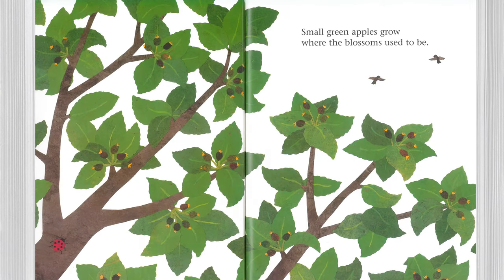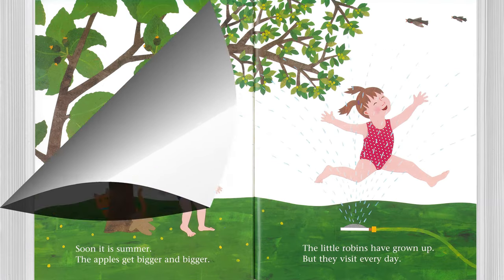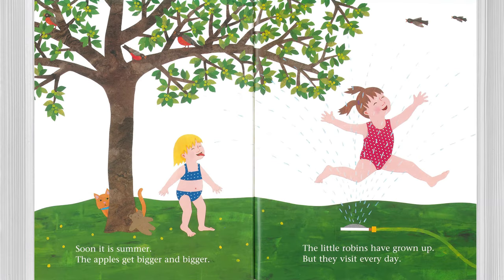Small green apples grow where the blossoms used to be. Soon it is summer. The apples get bigger and bigger. The little robins have grown up, but they visit every day.